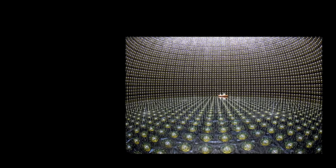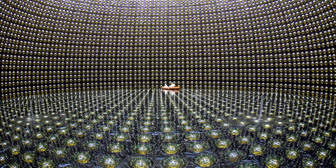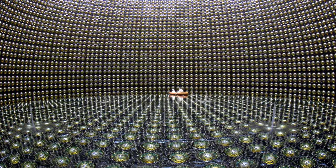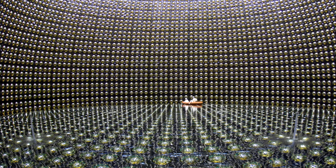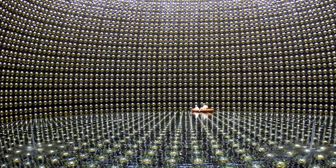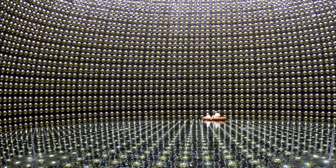We'll take a closer look at one of them, the Super-Kamiokande, located 1,000 meters underground in a Japanese mine. It contains a tank holding 50,000 tons of ultra-pure water, surrounded by an inner detector with over 11,000 photomultiplier tubes, which flash when struck by a photon created by a neutrino interaction with the water.